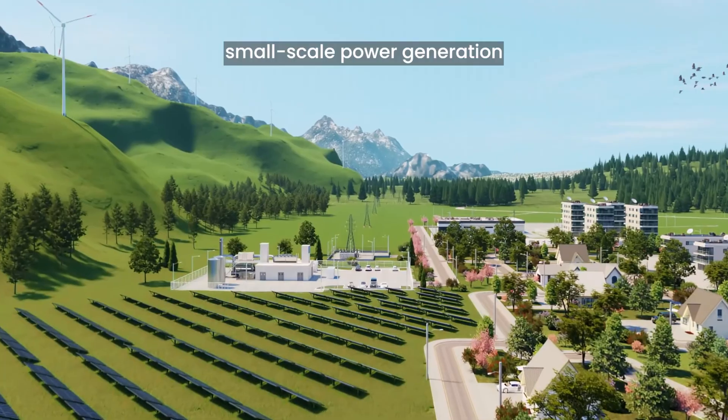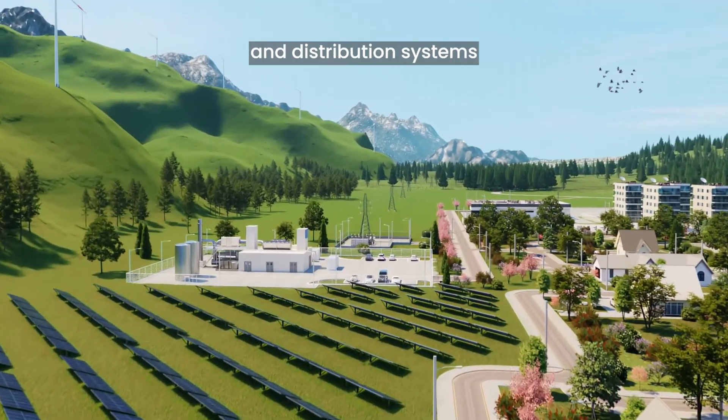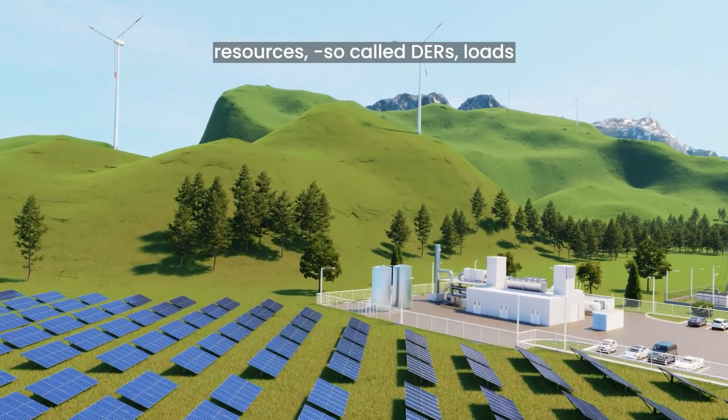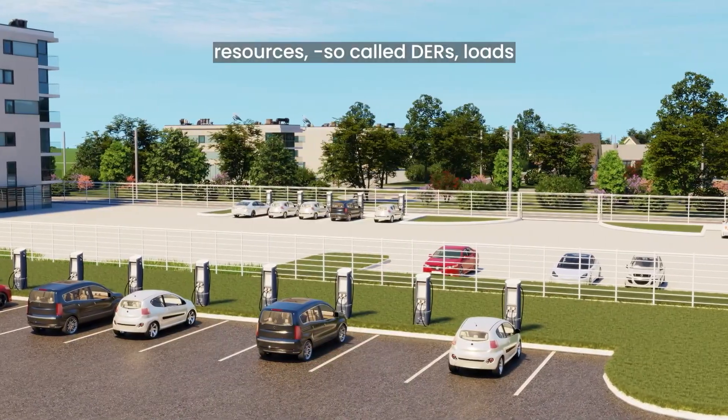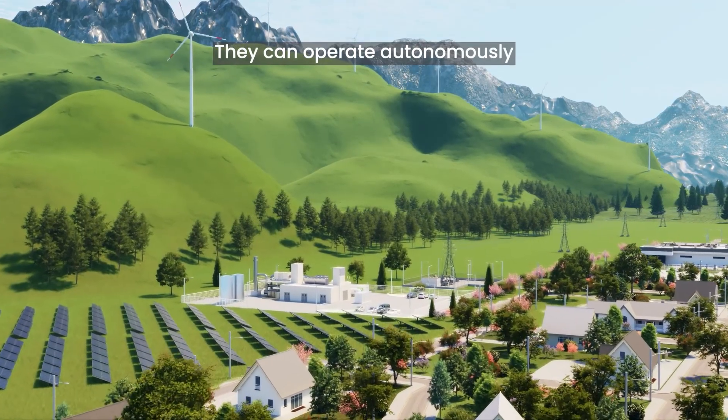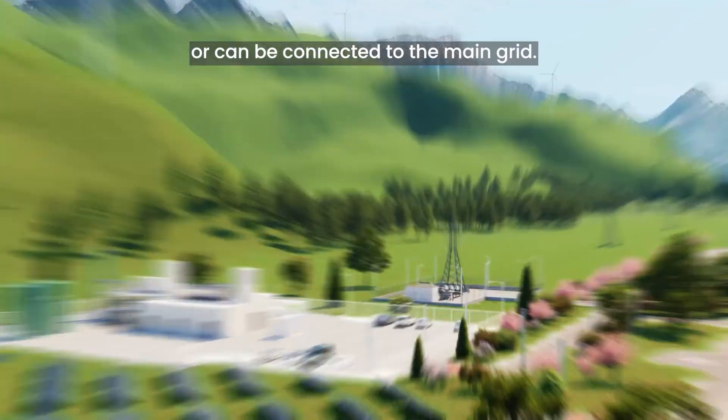Microgrids are small-scale power generation and distribution systems that include various distributed energy resources — so-called DERs — loads, and storage systems. They can operate autonomously or can be connected to the main grid.